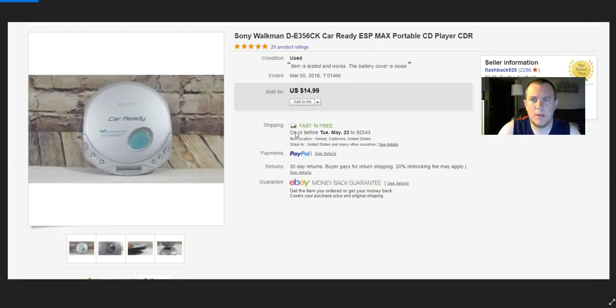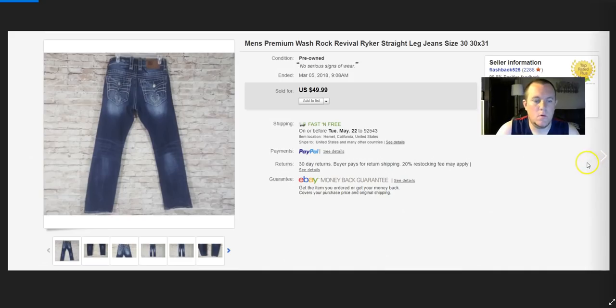Sony Walkman — it worked but the battery cover wouldn't stay closed; one of the little clips was bad. Got $15 for that. Rock Revival jeans — I think I got a best offer of $42. I had paid $10 each for three pairs, $30 total, and sold that one for $42.